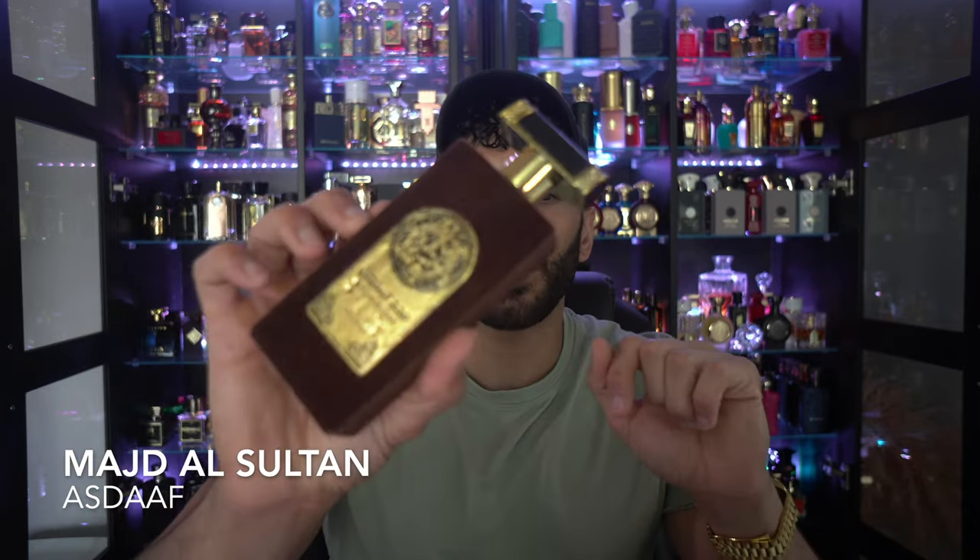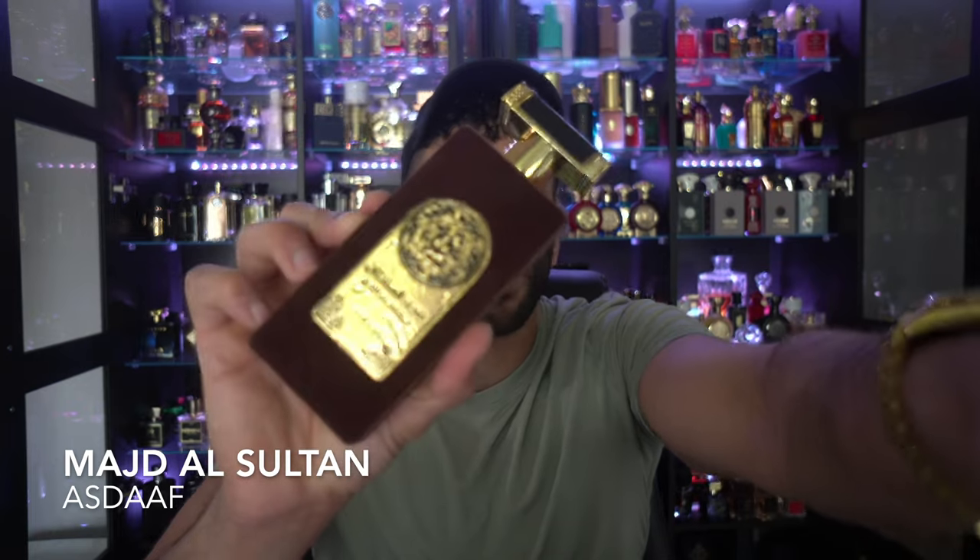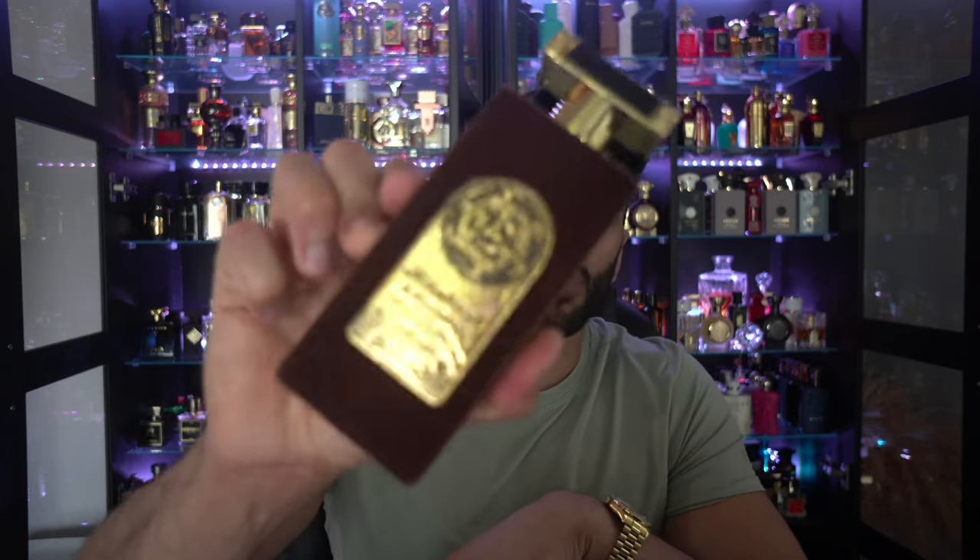Next up is from Asdaf, and it's a Middle Eastern take on an ambery fragrance. This is basically Maison Francis Kurkdjian's Grand Soir, but Middle Eastern — ambery, resinous vanilla with Oud in the background. This stuff smells like Grand Soir with a Middle Eastern funk to it. It's not too funky, not too animalic, but it does smell like a nice vanilla ambery fragrance with that benzoin. Check this one out: Majda Sultan the Brown.